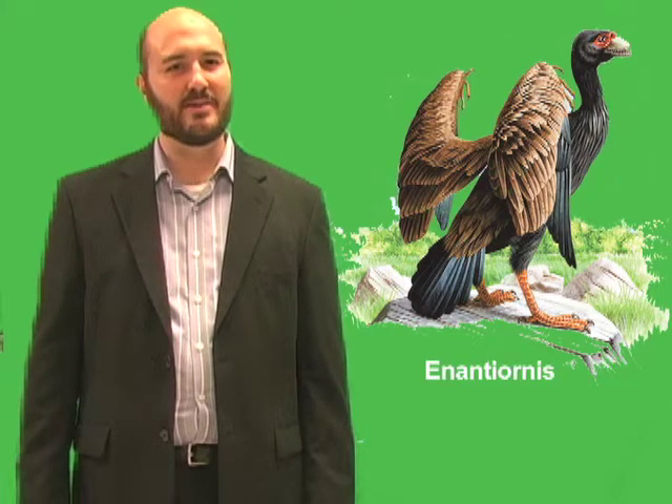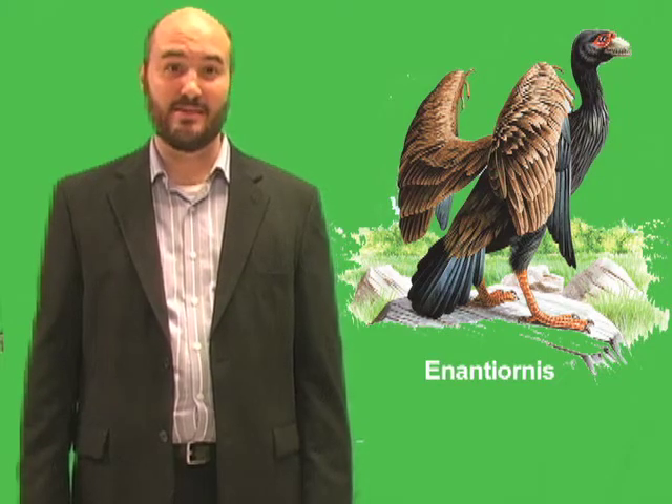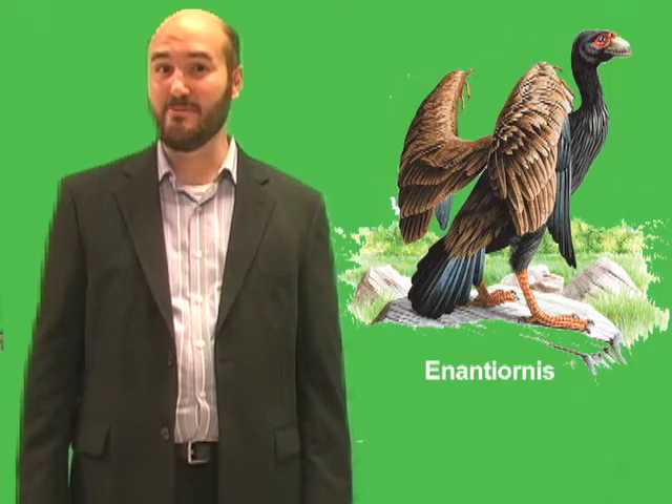By comparison, only about 65 million years have passed since the dinosaurs became extinct. So birds lived longer in the age of dinosaurs than they have in the age of mammals.